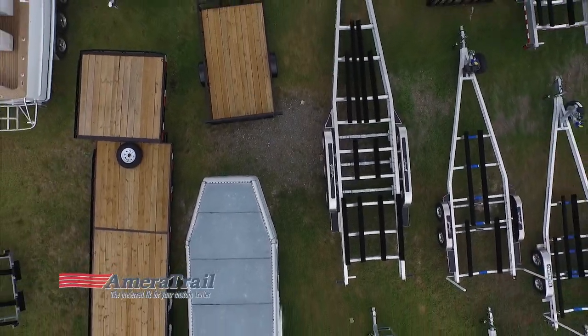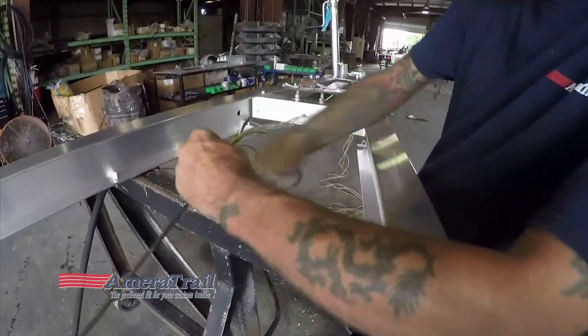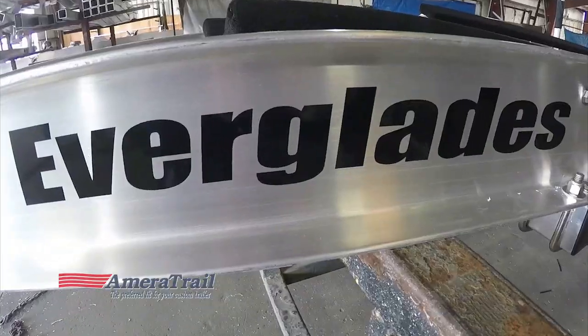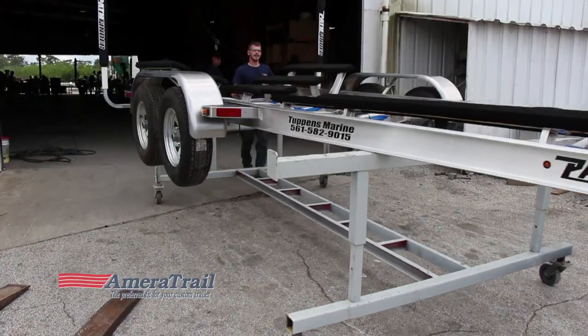Whether you're shopping for a galvanized or custom aluminum trailer, you can't go wrong when you go with Ameritrail. From beginning to end, it's truly a customized process. State-of-the-art bending and cutting machines, pinpoint welds, and an overstocked parts room are just a few of the reasons to make your next trailer an Ameritrail.